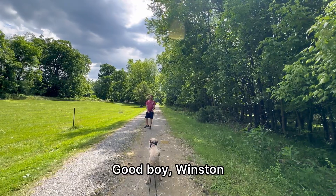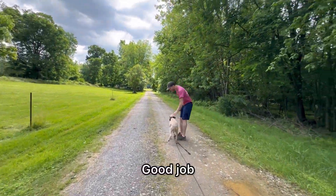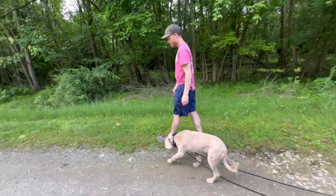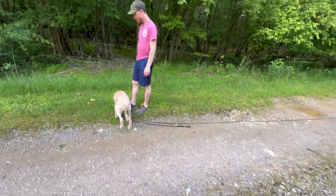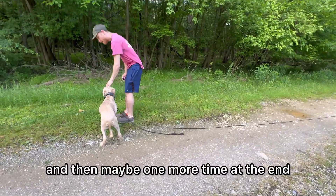Good boy, Winston. Break. Nice. And this would be an opportunity for a potty break if he needed to go, but he already went before the session — and that's just good practice. If you're going to take a walk, give him a chance to potty at the start. Then maybe stop midway through — sit, release him, potty, back to the walk — and then maybe one more time at the end if he hasn't gone.